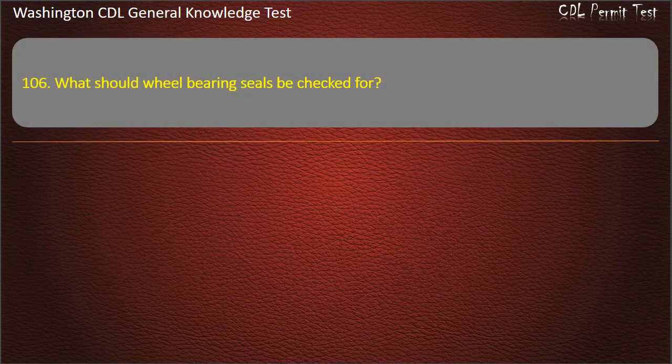Question 106. What should wheel bearing seals be checked for? Color changes; Leaks; Gasoline. Answer: Leaks.